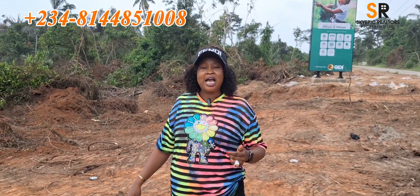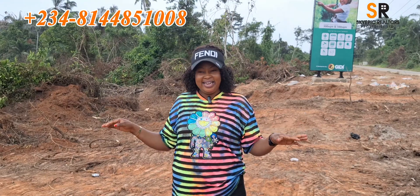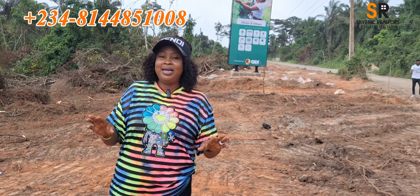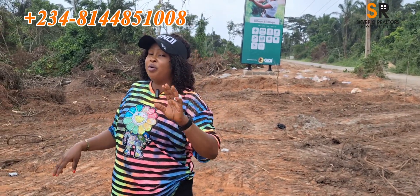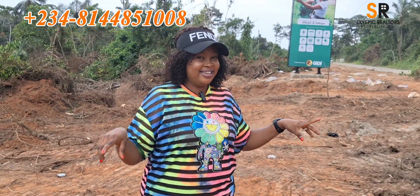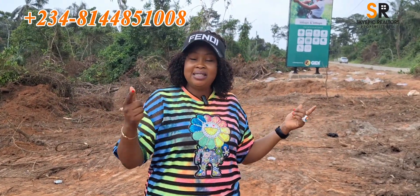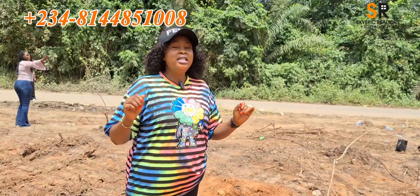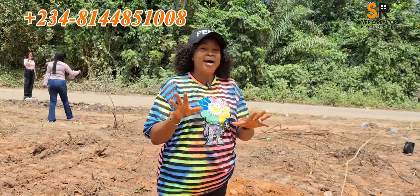We have the Lagos Food Bank less than three minutes away from this property. We have several universities nearby — and you know what that means for your investment. Epe is a goldmine itself; it is a place you don't want to miss out on. Even if you already have property here, please buy more — you will not regret it. A lot of people say they missed out on Banana Island, Ikeja, and other prime locations. Those locations are now selling in millions. This property is a goldmine indeed.